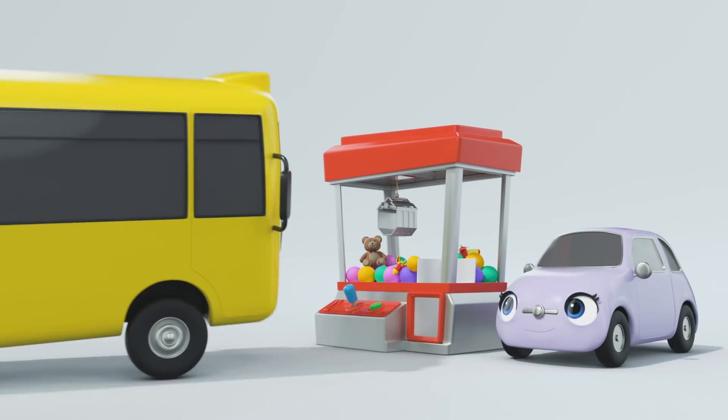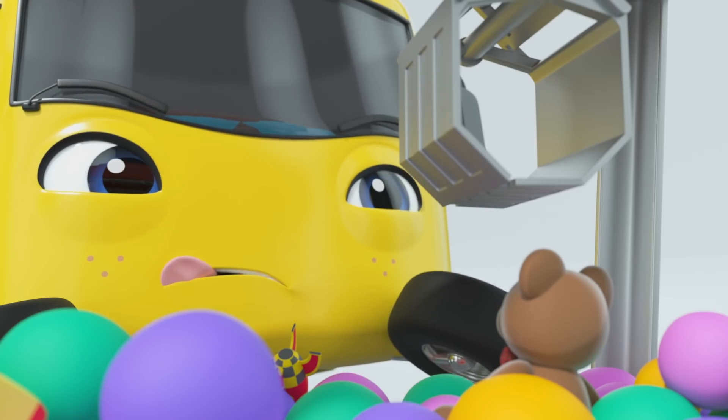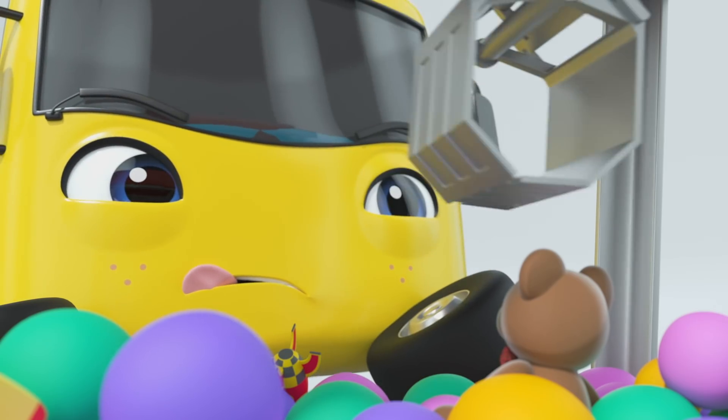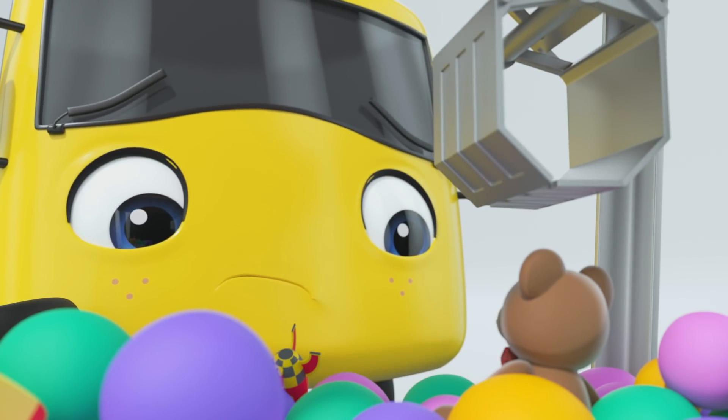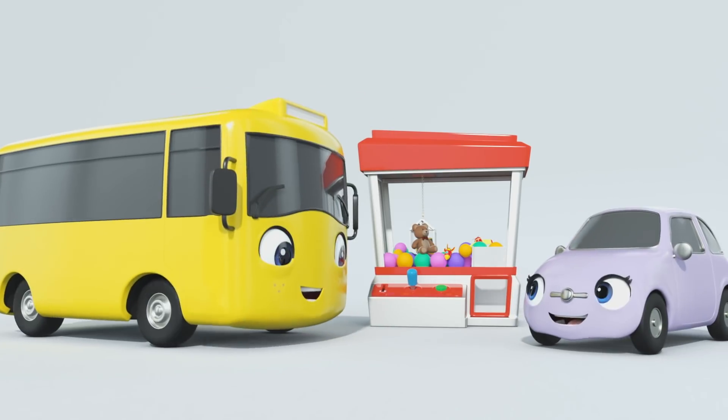Okay, Buster. Let's get this teddy. Take it easy. That looks about right. Okay, here goes. Did you get it?